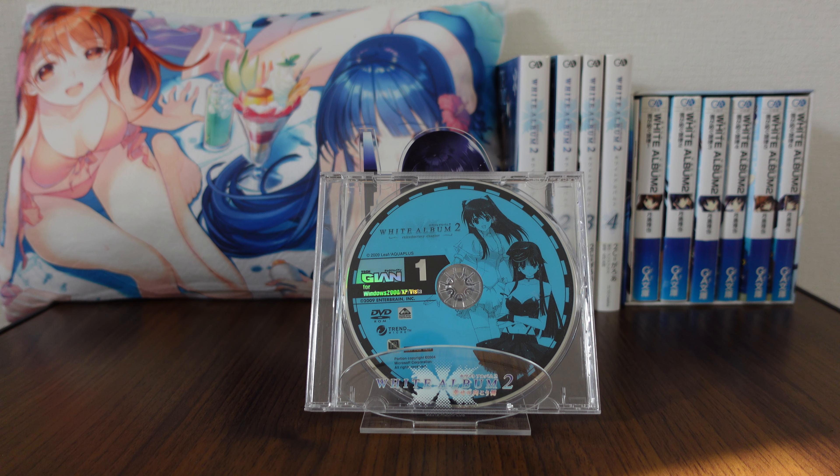Hello and welcome back to another merchandise review from White Album 2. Today we are checking out what's kind of a game and kind of a CD. This is actually a demo disc. Remember the time of demo discs? So this was actually from a magazine — it's a slightly not safe for work magazine, so do be careful if you try looking this up — but this is Tech Giant.